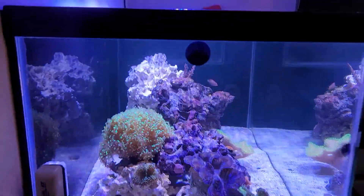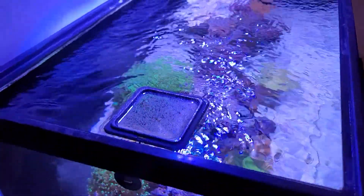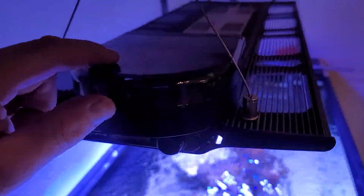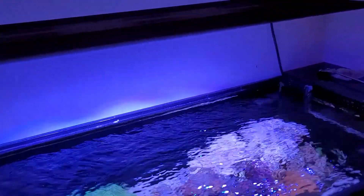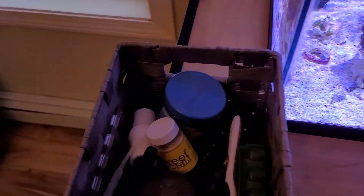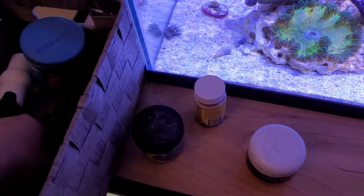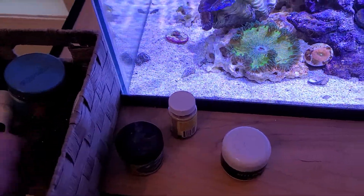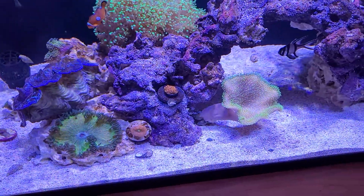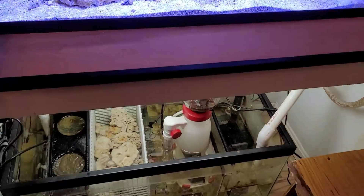I've been feeding different coral foods out of my automatic feeder — basically one tiny scoop three times a day. I do one scoop of Reef Chili, one scoop of Coral Frenzy, and one scoop of Reef Roids. It's a tiny little scoop, so basically three of those scoops a day, and everything seems to be doing pretty well because of it.